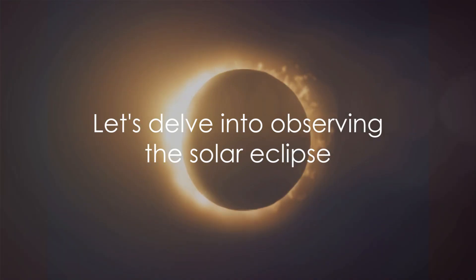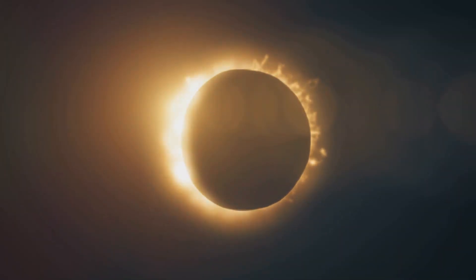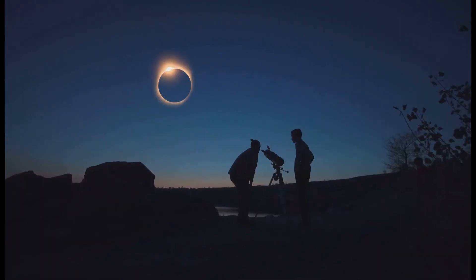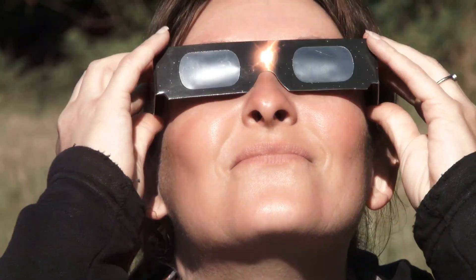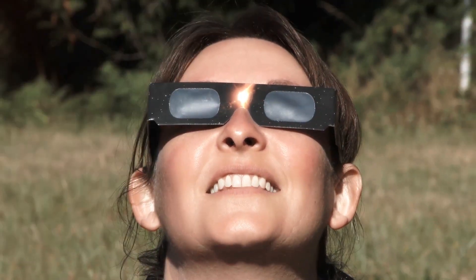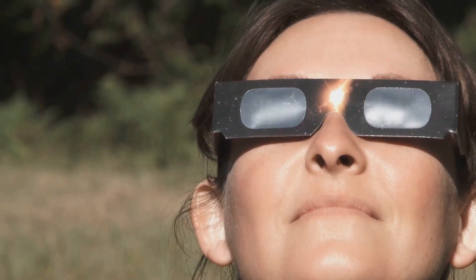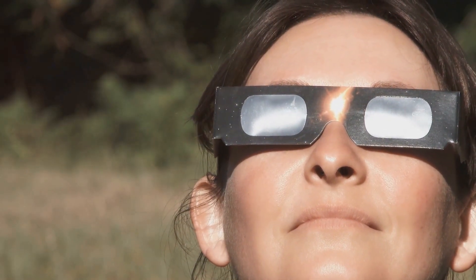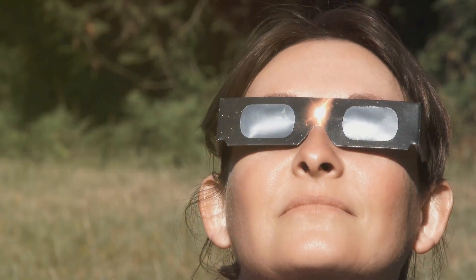Now let's delve into how you can observe this astronomical spectacle from the land of the Kiwis. You're in New Zealand and want to witness this celestial marvel. New Zealand's unique geographical location often provides a front-row seat to some of the most mesmerizing astronomical events, including solar eclipses.